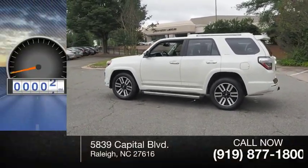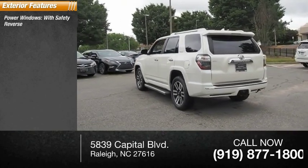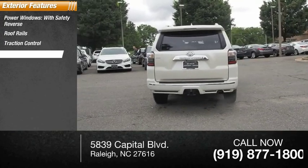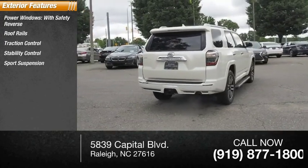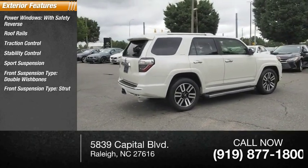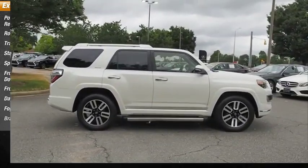This vehicle has less than 60,000 miles. Here are some of this vehicle's great options: power windows with safety reverse, roof rails, traction control, stability control, sports suspension, front suspension type double wishbones, front suspension type strut, daytime running lights, fog lights, and braking assist.